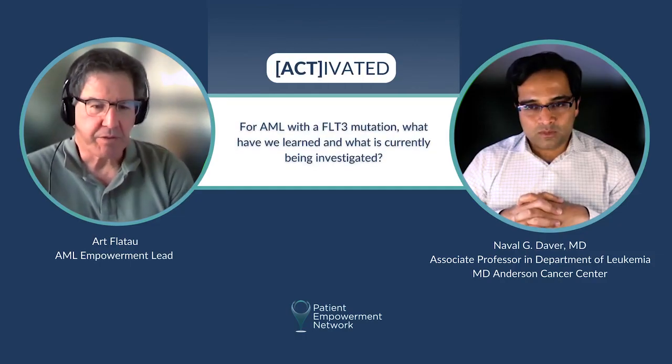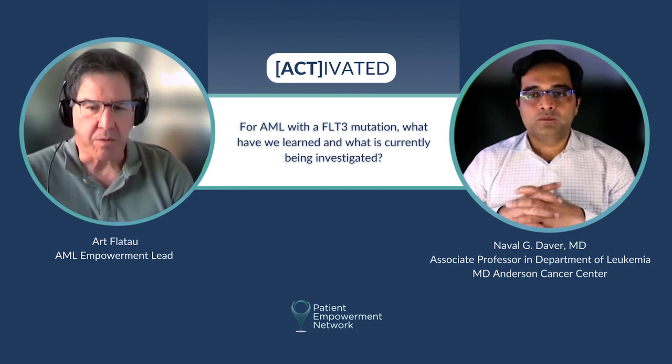Dr. Diver, for AML with a FLT3 mutation, what have we learned and what is currently being investigated?